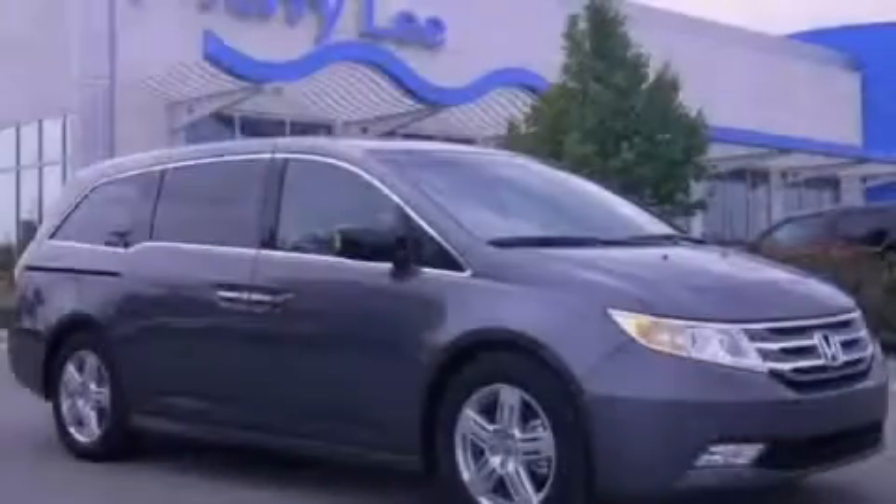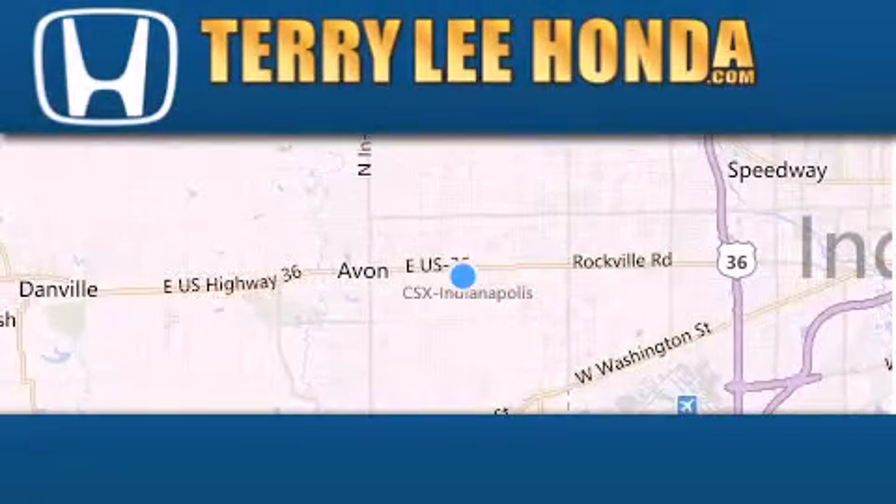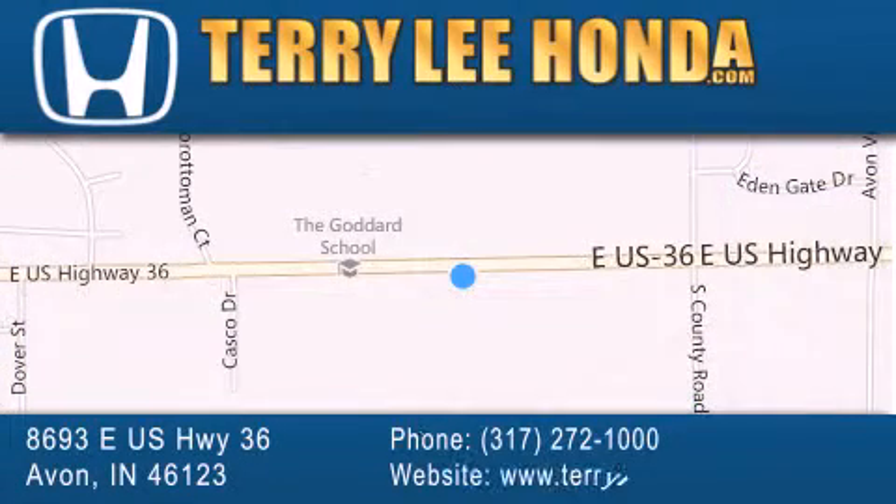Contact us today to arrange your test drive. At Terry Lee Honda we offer new Honda cars in the Indianapolis area along with used cars, trucks and SUVs by today's top manufacturers. Stop by and visit at 8693 East US Highway 36 in Avon, or see us online at TerryLeeHonda.com.